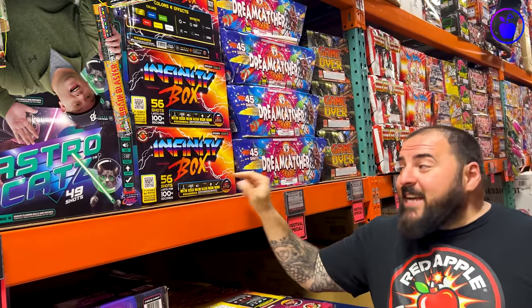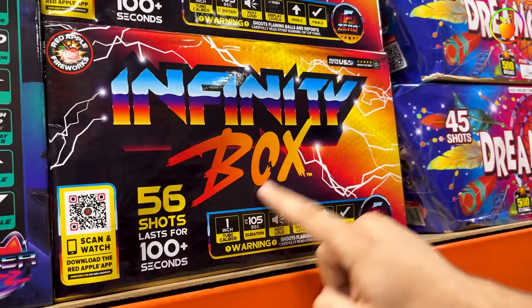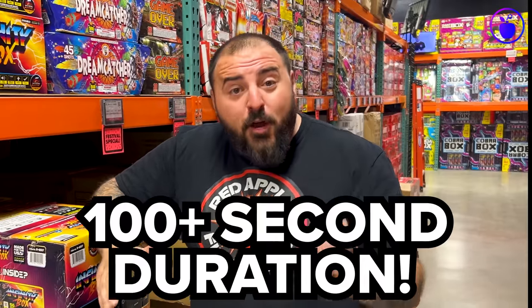Number 5 is General Rossington's favorite XL Aerial — this is the Infinity Box 56-Shot XL Aerial. Not only does this XL Aerial have a super high shot count at 56 shots, but it lasts for over 100 seconds and, believe it or not, this is a shell cake. That means that the piece that goes up in the air really makes a boom. Let's check it out.